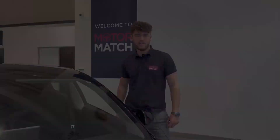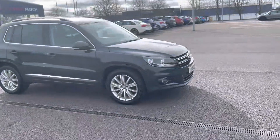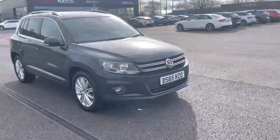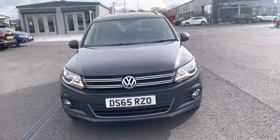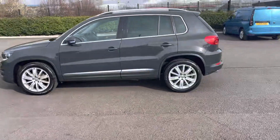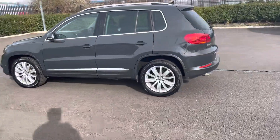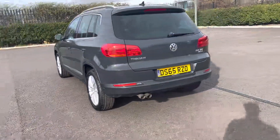Hi, my name is Billy from Motormatch Chester and today I'm going to be taking you around this approved used vehicle. This is the fantastic 2015 Volkswagen Tiguan 2 litre diesel manual, with two previous owners and just over 49,000 miles on the clock. It is a Motormatch approved used vehicle so it will come with a 30 day or 1,000 mile warranty, whichever comes first. If you'd like to book a test drive, please give us a call on 01244 311 404.